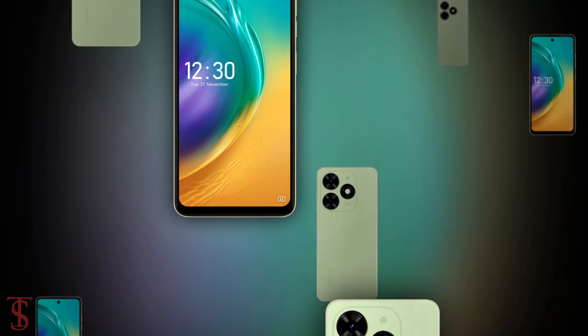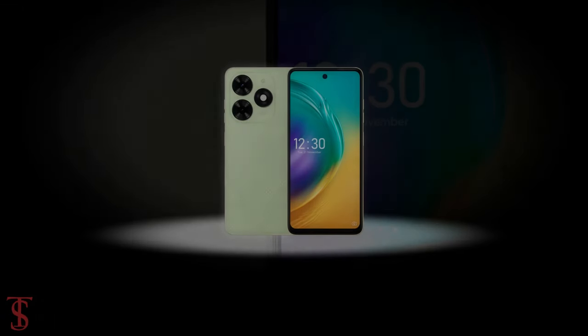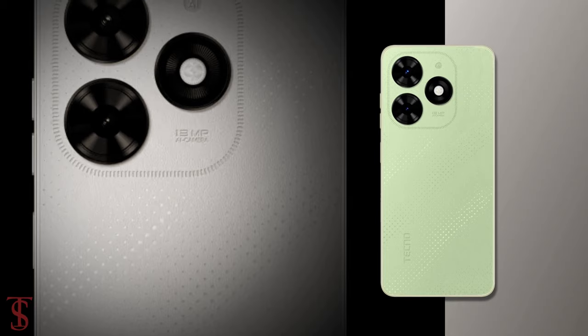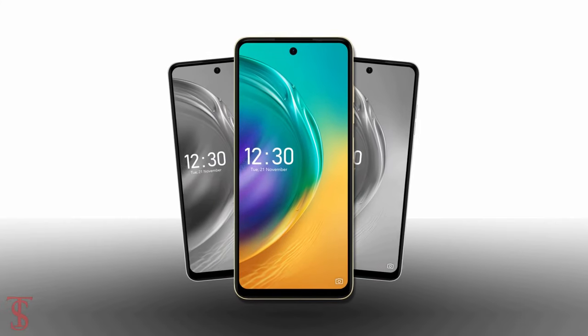So what do you guys think of the Techno Spark Go 2024 smartphone? Do let us know in the comment section below, and stay tuned to the Tech Soul Blog YouTube channel for more tech updates. Thanks for watching — we'll see you in our next video.